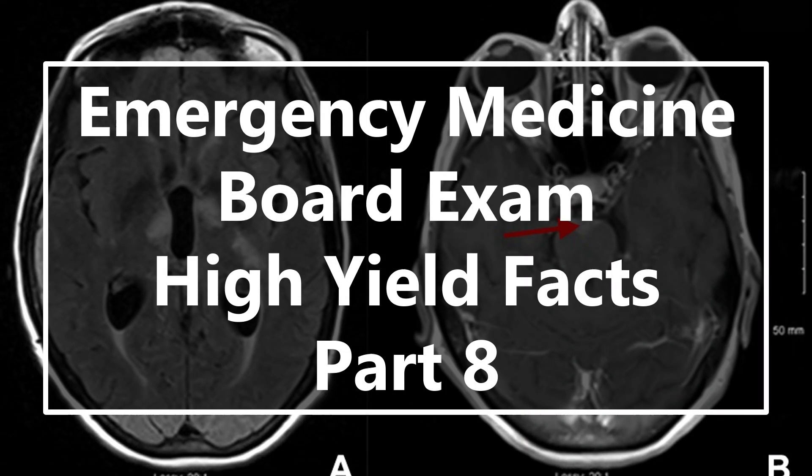Hello everyone, it's Masood. Welcome back to Med School Moose. This is going to be Emergency Medicine Board Exam High Yield Facts Part 8. If you are an emergency medicine resident, this is very high yield for the in-training exam, which is coming up in just a few weeks.